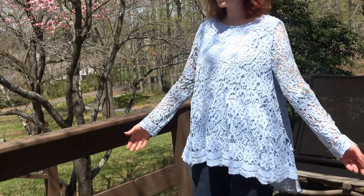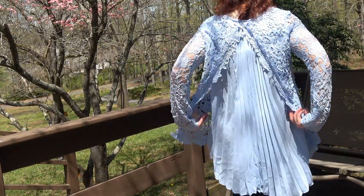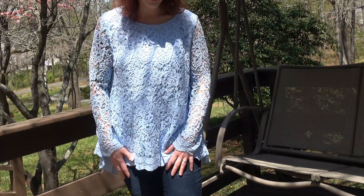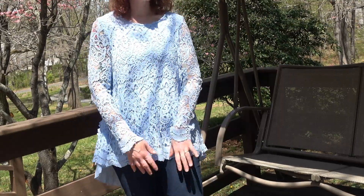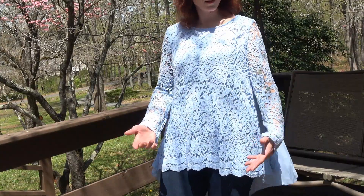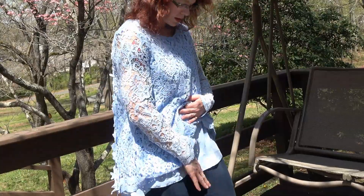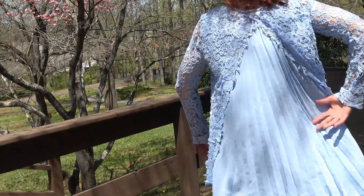Let me show you the back — that's the surprise part. It has this nice pleated, open back. I have jeans on now, but I think this would look better with either some leggings, a skirt, or some dress pants, because this one's a little bit dressy. It has the detailed lace sleeves, and it has the two-layer design with the lace on top and nice pleats in the back.